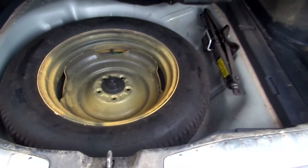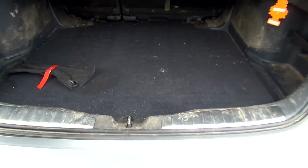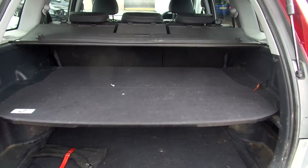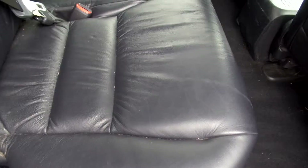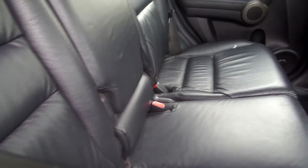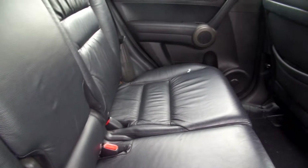Spare tyre in the back. We've got two covers here. The boot is very unclean — it is dirty, as you can see. In the back of the car there's black leather interior, which needs a clean. No damage on the seats though.